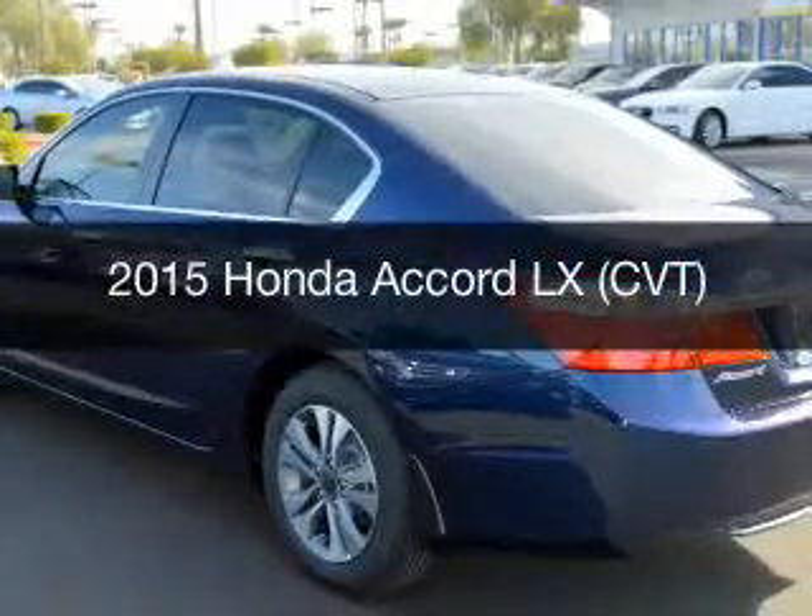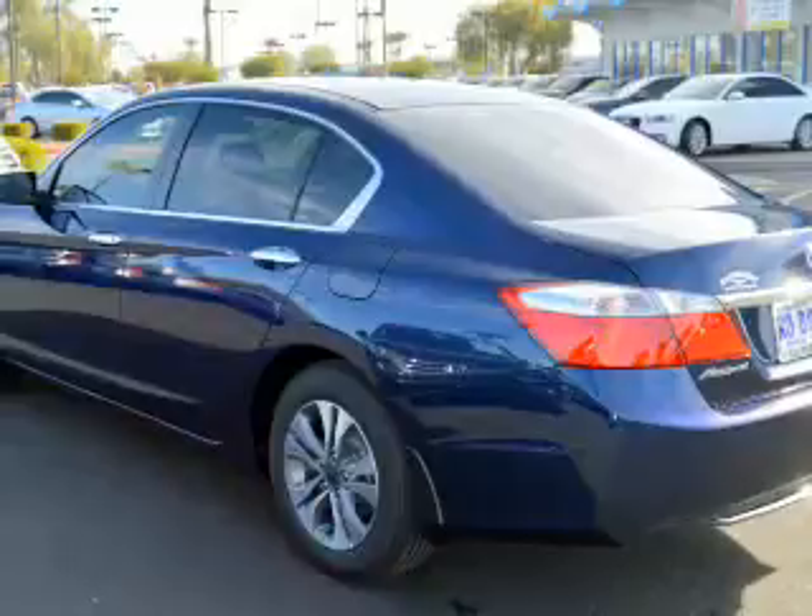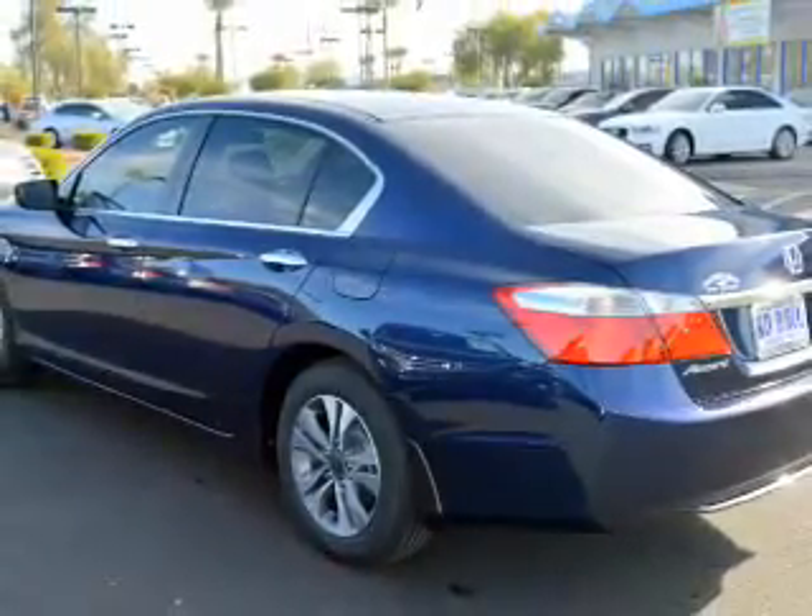This is a new 2015 Honda Accord. It's powered by front wheel drive, a 2.4 liter engine and an automatic transmission.